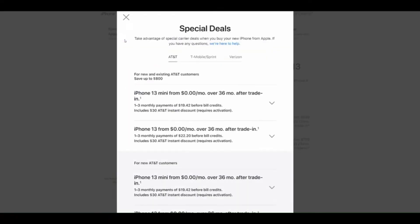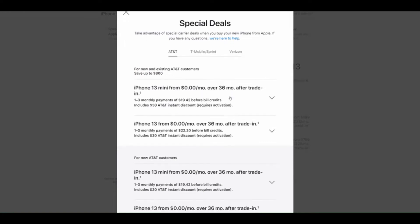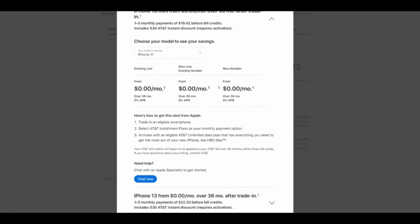AT&T will do a trade-in at $0 a month for a period of 36 months, as long as you have an eligible unlimited plan, and this is the case with either the XR or 11.